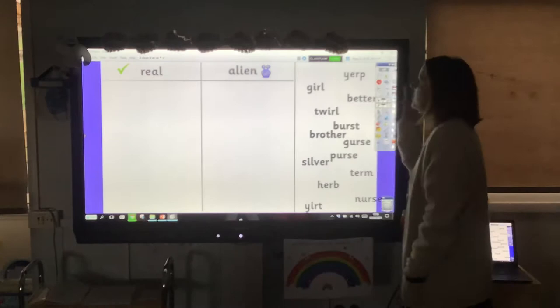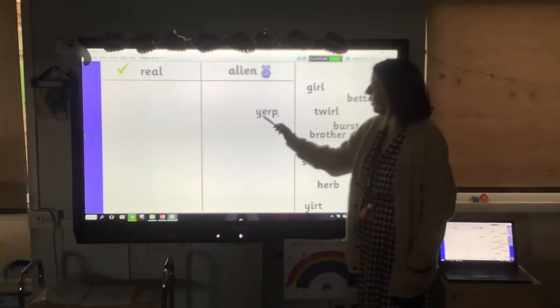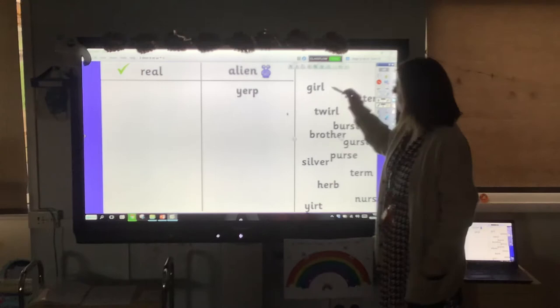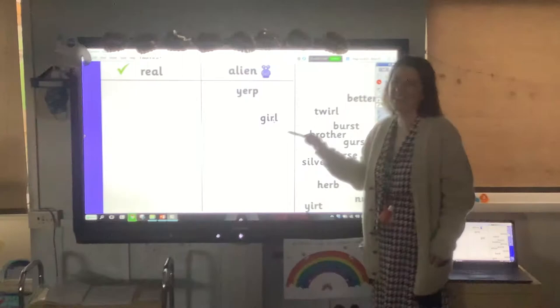Let's have a look at the first one: 'yerp.' Ever heard of a yerp? And do we get that ir in the middle of the word? No — so hopefully you've popped it in the alien box. Well done. Next one — G, irl — girl. Yes, well done, real word. We've got lots of girls in the class, haven't we.